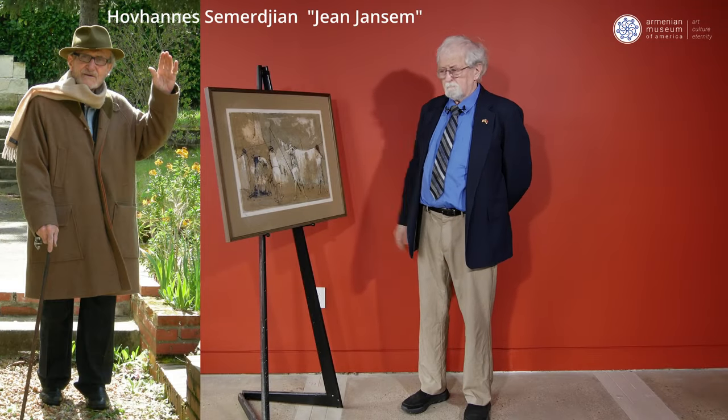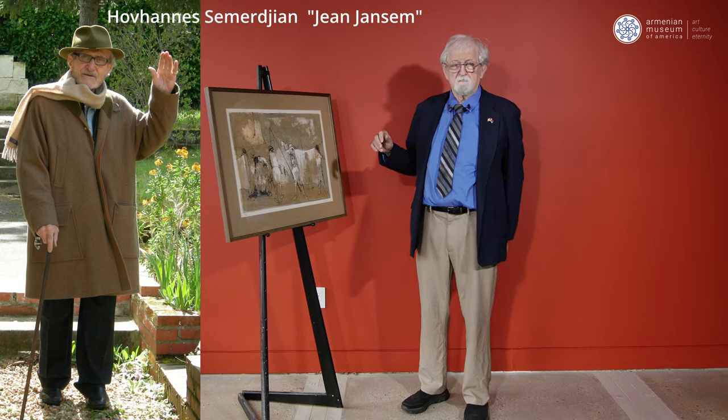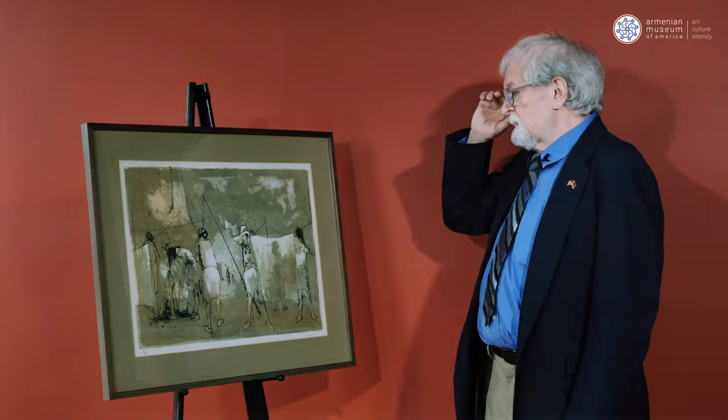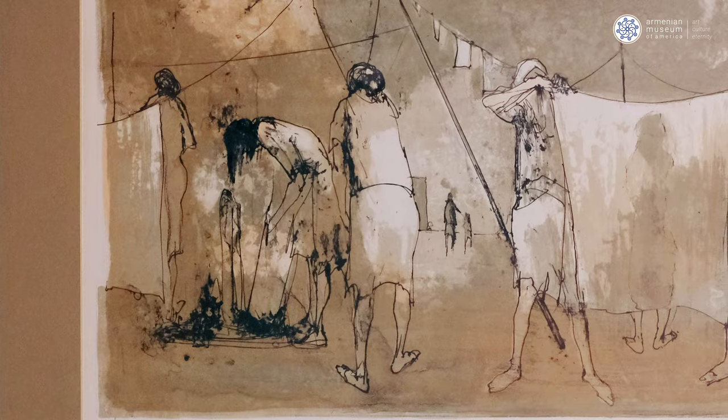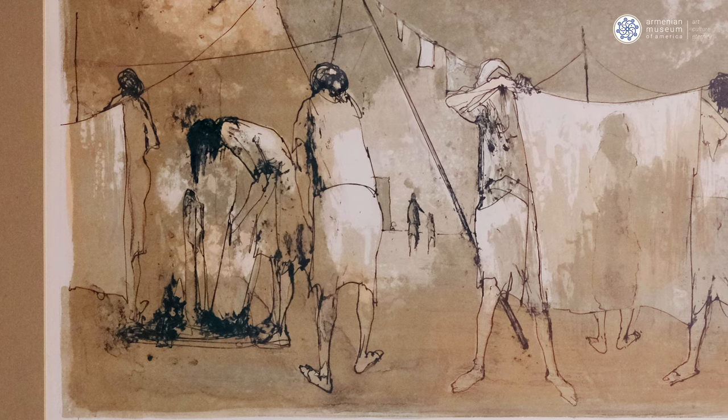He's known for a very washy kind of style in his art. This is very appropriate in the sense that this painting is called Washing, and it shows women washing laundry. This is actually a lithograph series — there were 120 copies made, and this is number 31 of those 120 copies.